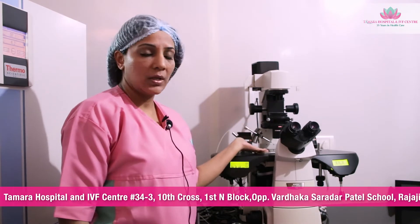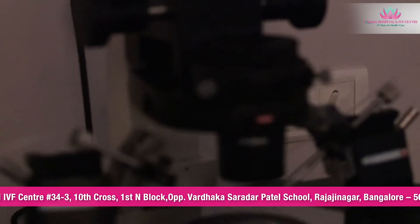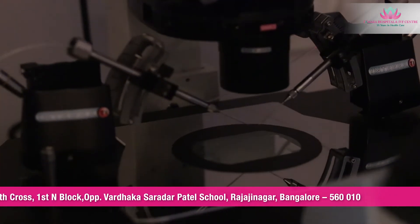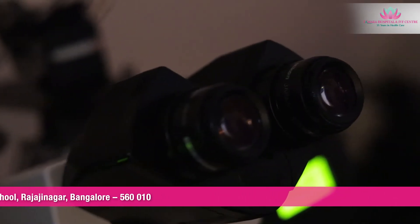This is the ICSI machine, or the intracytoplasmic sperm injection machine. This is where the eggs and sperm are fused with the help of a microscope. The holding needle holds the egg and the injecting needle. The sperms are always motile, so the tail of the sperm is slashed so that it becomes immotile, aspirated into the injecting needle, and then with the help of the microscope the sperm is injected into the egg.